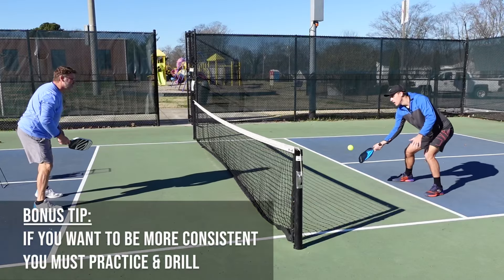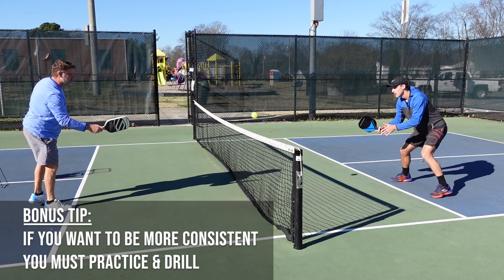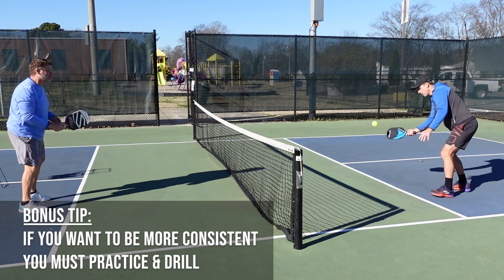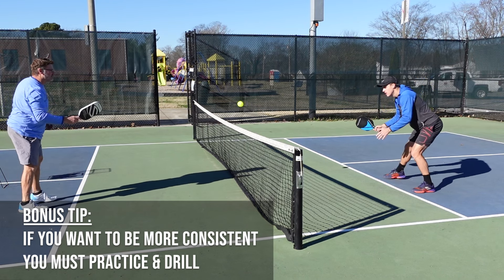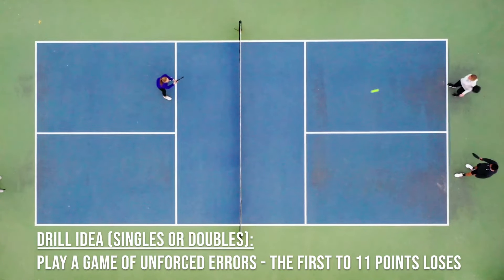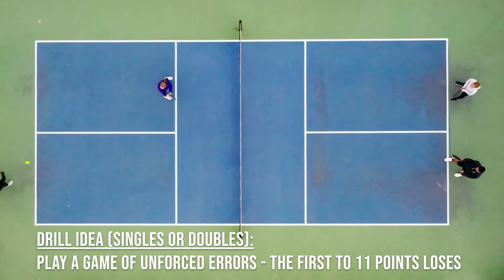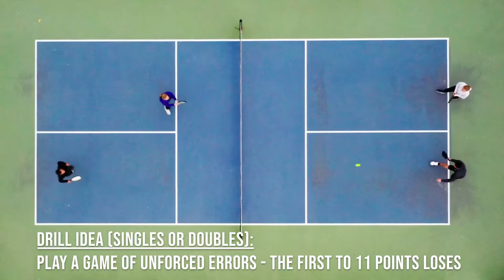If you want to add more consistency to your game, it's important to learn how to drill and to build muscle memory for different shots. One drill that can help highlight unforced errors is to play a game where instead of tracking points, you count the number of unforced errors. The team that gets to 11 unforced errors first loses.